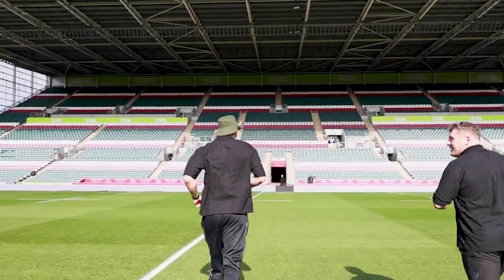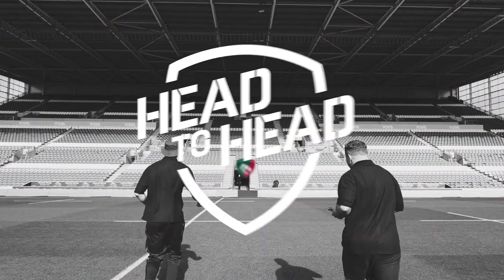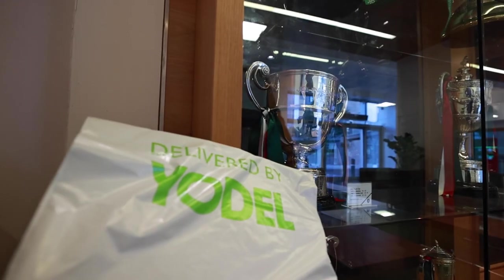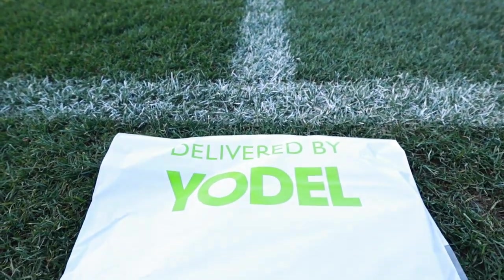Stop! No! Oh! We've got a challenge to do, mate! Your parcel has been delivered. As two teams use the Yodel app delivery photos to track down your parcels which have been hidden around the ground, the first team to find all the parcels wins the challenge. Good luck.